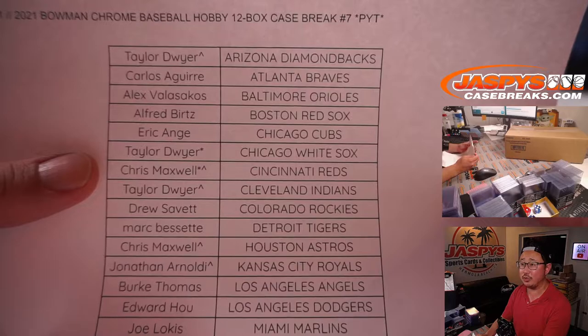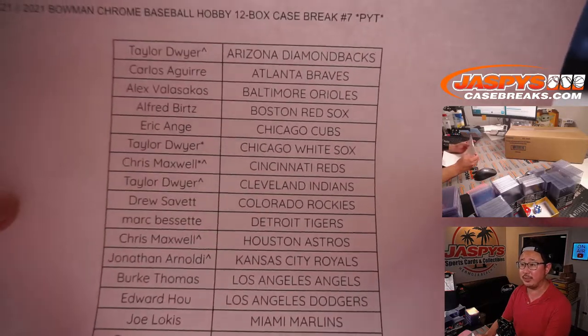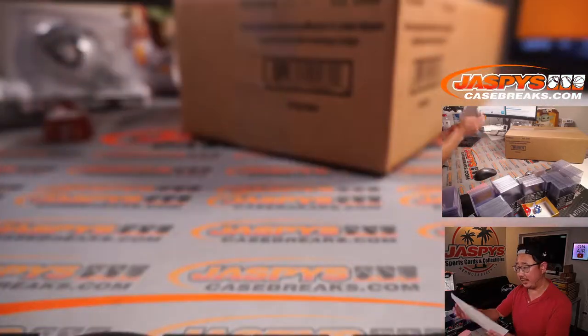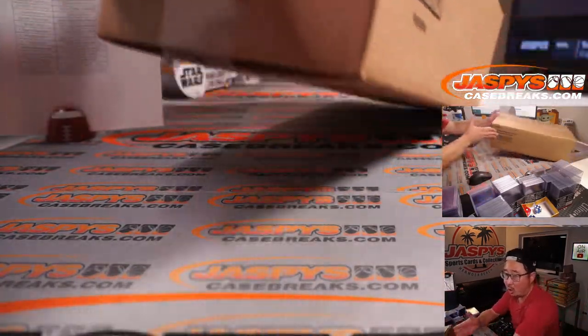Taylor ended up getting Last Spot Mojo with the White Sox before we pulled out the teams for fillers. If you have a little rooftop nickname, Taylor also won a team in that filler. Thanks everyone for making this happen. And there's the full 12-box case right here — all cards ship.